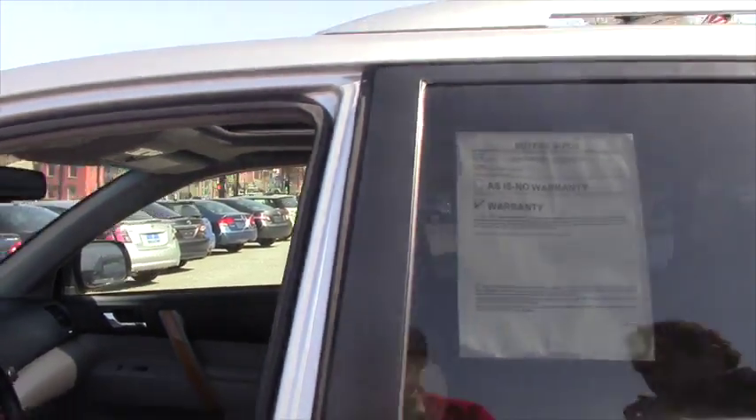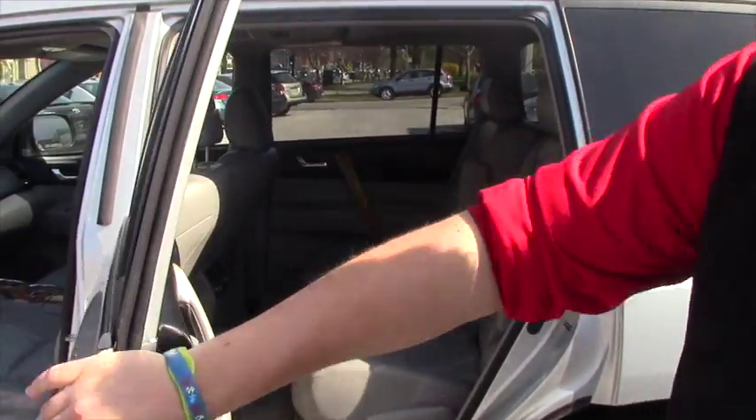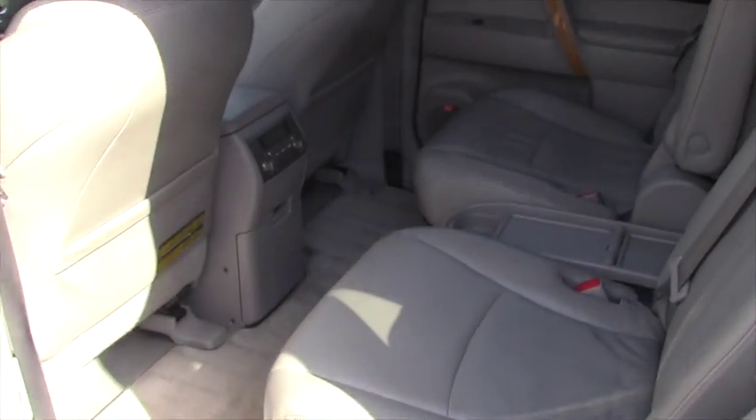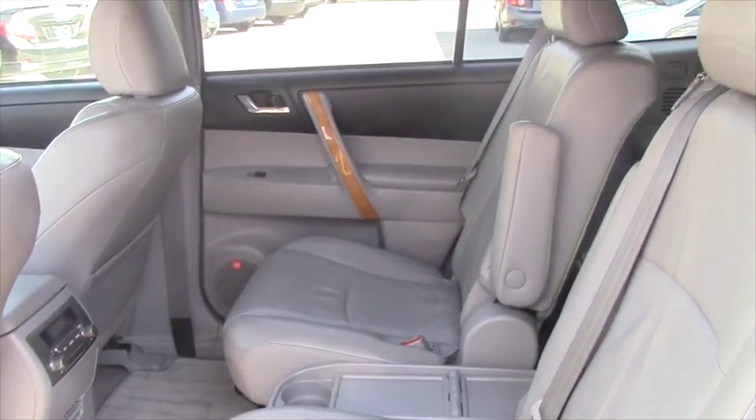From us the vehicle does come with a 30-day, 1,000-mile limited powertrain warranty, as well as a one-year, 15,000-mile prepaid maintenance plan which can be done at any Toyota dealer.